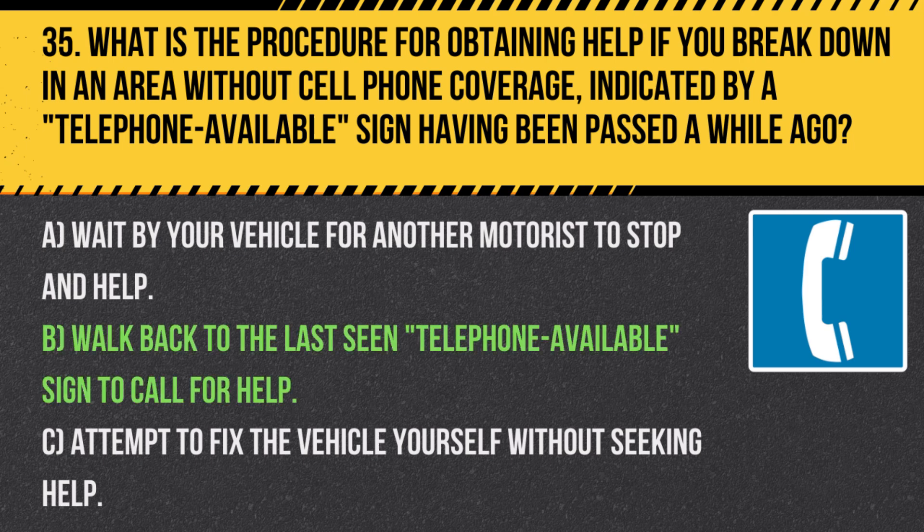Answer: B. Walk back to the last seen telephone available sign to call for help. In areas without cell phone coverage, using a designated emergency phone is a safe way to seek assistance.